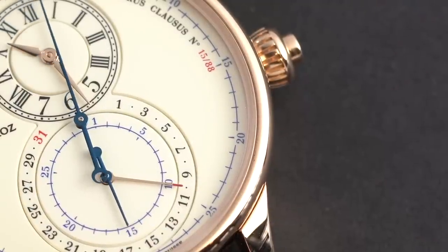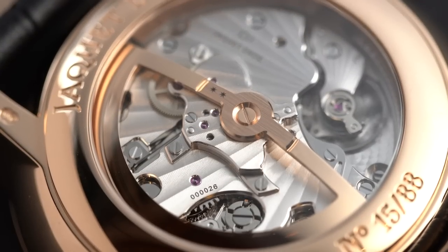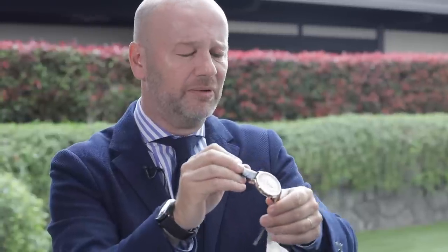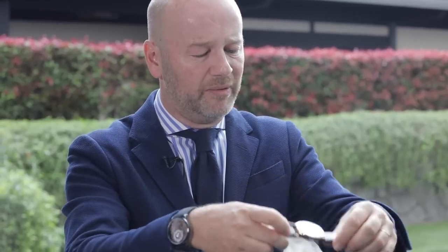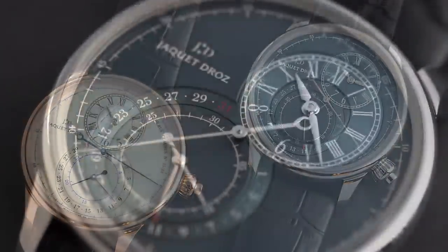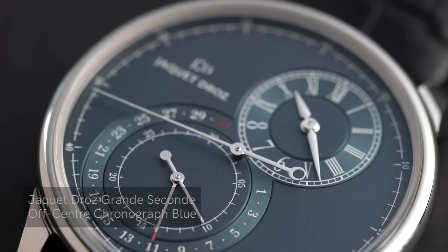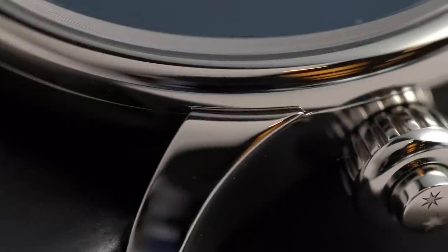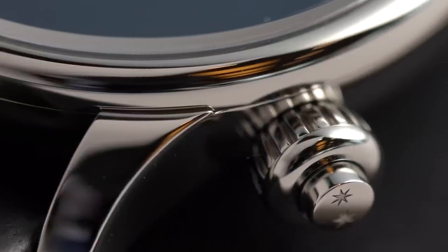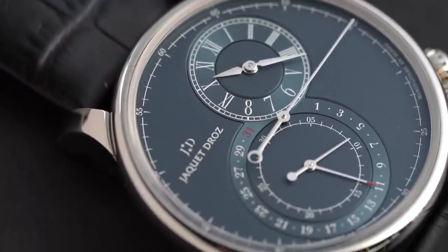It's a monopusher chronograph with a vertical clutch, a column wheel, and a silicone escapement — a limited edition of 88 pieces. We also wanted to present the crown in a more classic way. In steel, we introduced an unlimited model with three different colors; this is the blue one I chose, with an off-center crown monopusher. When you turn the crown a little, the two counters move slightly, which adds a special rhythm to the whole presentation of the watch.